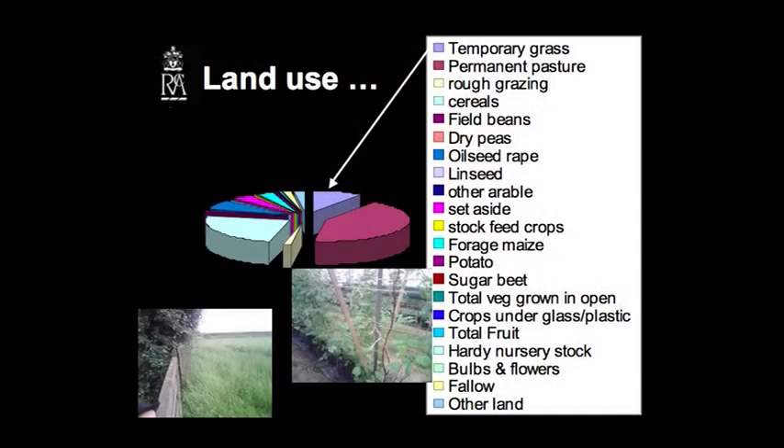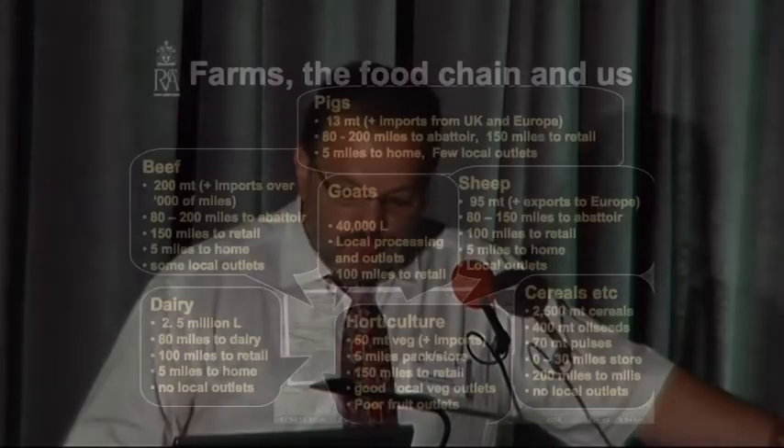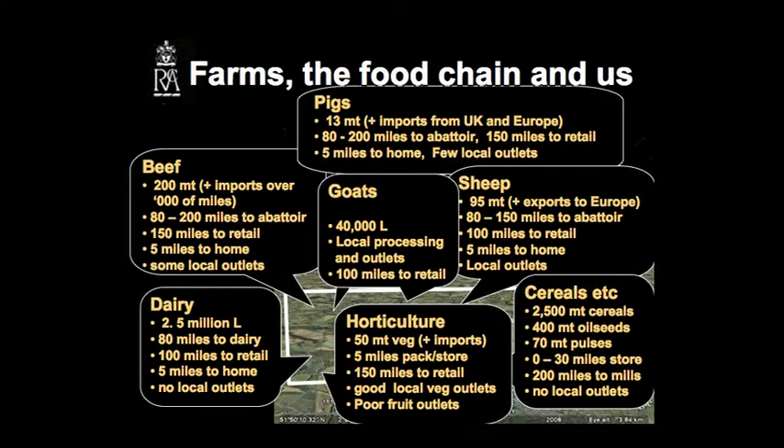This is what we could do for the surrounding area of Bristol — the green halo. Livestock-wise, you can see that in terms of head, poultry are the largest number of creatures living in that area, but obviously they consume far less than a dairy cow. We've probably got 2.5 million litres of milk being produced, about 80 miles between the farm and the dairy, probably 100 miles travel to retail, and then maybe another 5 miles from retail to home. Relatively few, if any, local outlets for milk.